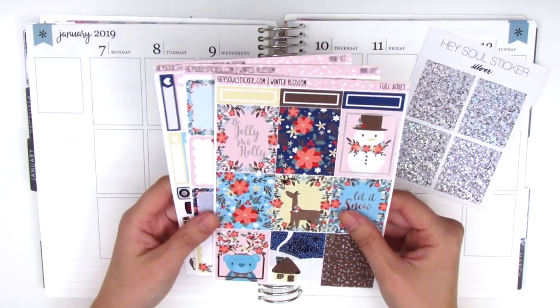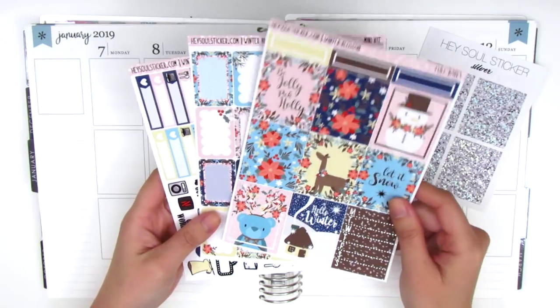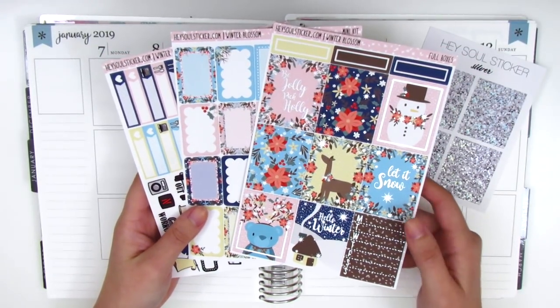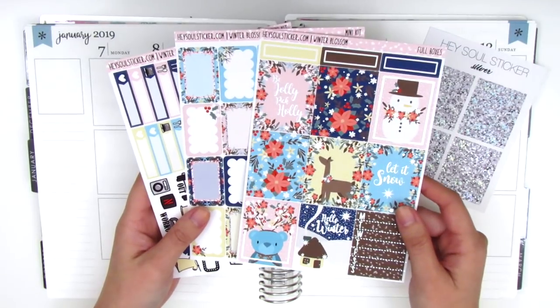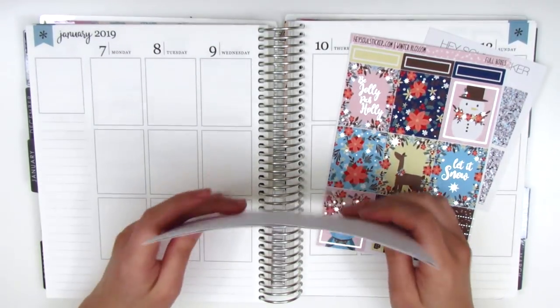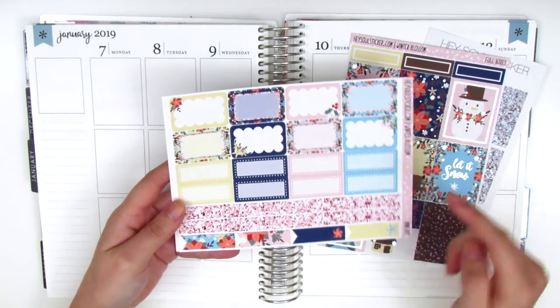For my kit this week I have a really gorgeous kit from Hazel Sticker that I'll be using. This is a silver foiled kit and it comes with three sheets. She sent this to me as a little gift, which was really kind of her. It comes with nine full boxes and some quarter boxes at the top, and we have eight half boxes and some third boxes.